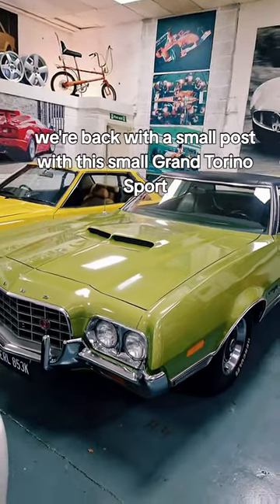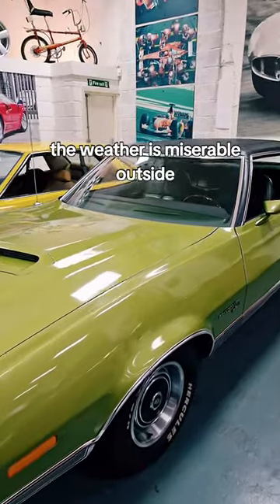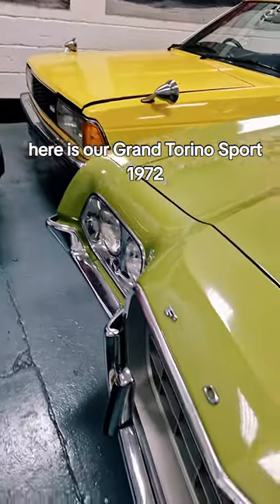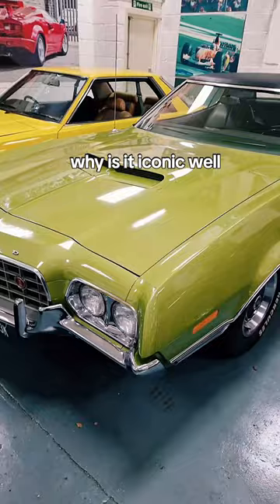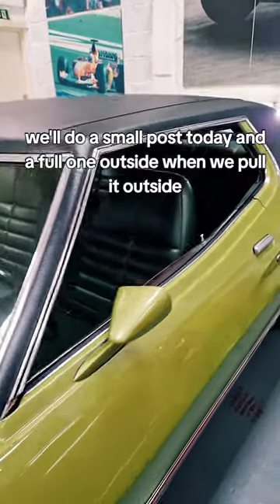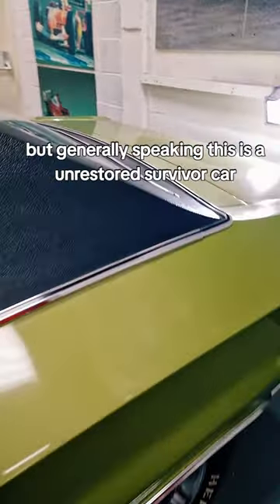We're back with a small post about this 1972 Gran Torino Sport. The weather is miserable outside, so I'm going to do a quick little post here. Why is it iconic? Who's seen Clint Eastwood's film Gran Torino? That's why we've got it. We'll do a small post today and a full one outside when we pull it out, but generally speaking...